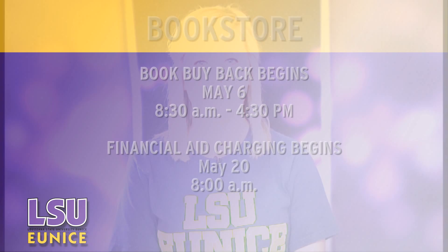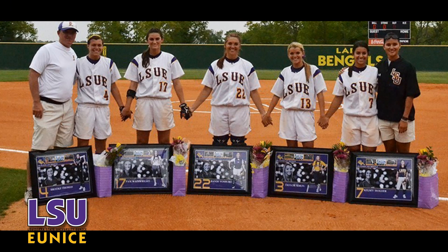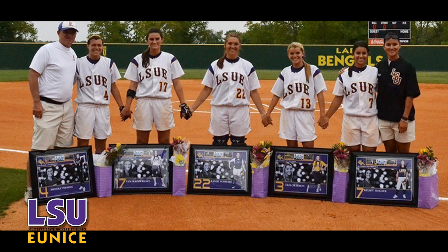May 20th will be the first day to charge books using financial aid. The Lady Bengals softball team honored their sophomore players at their last home game. Taylor C. Maul, Brooke Thomas, Kelsey Oye, Pam Wainwright, and Randy Vosburgh were recognized before their final home game. The team is off to a regional tournament in Mississippi next week. A win or second place finish will send them back to the national tournament.